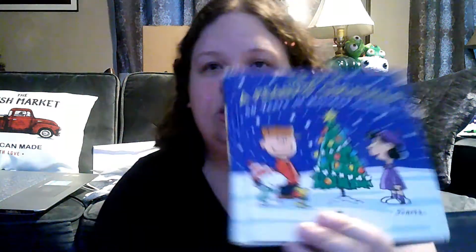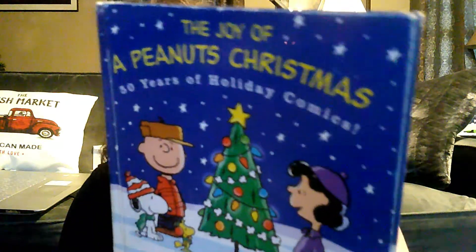I can't remember what he charged me for this, but I'm going to keep it and put it in our Christmas stock. It's 'The Joy of a Peanuts Christmas: 50 Years of Holiday Comics,' and it gives different decades of the holiday comics he put out.